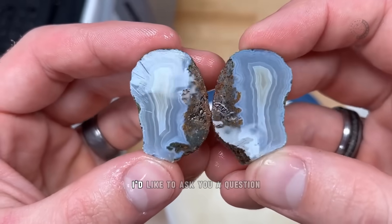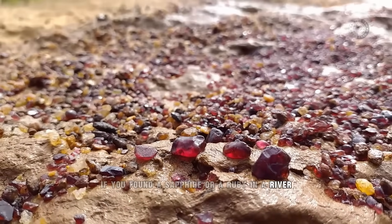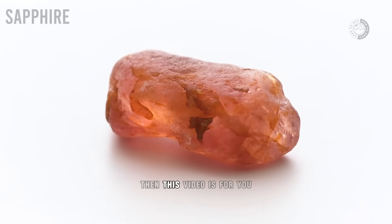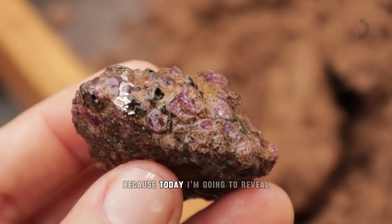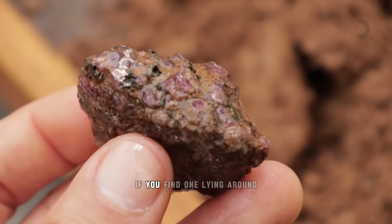But before we go any further, I'd like to ask you a question. If you found a sapphire or a ruby in a river, would you be able to recognize them? If the answer is no, then this video is for you. Because today, I'm going to reveal how to identify these two precious stones if you find one lying around.